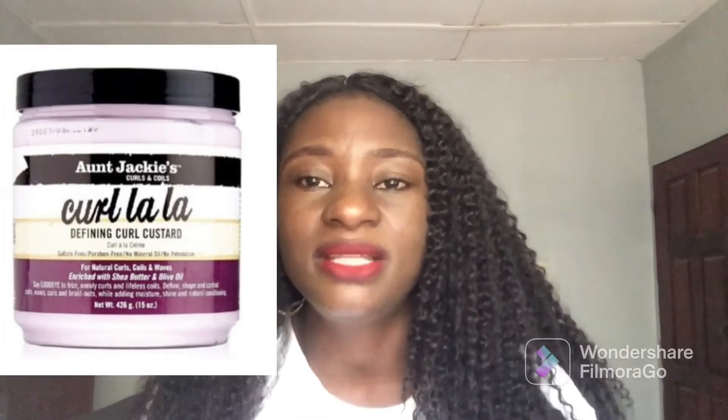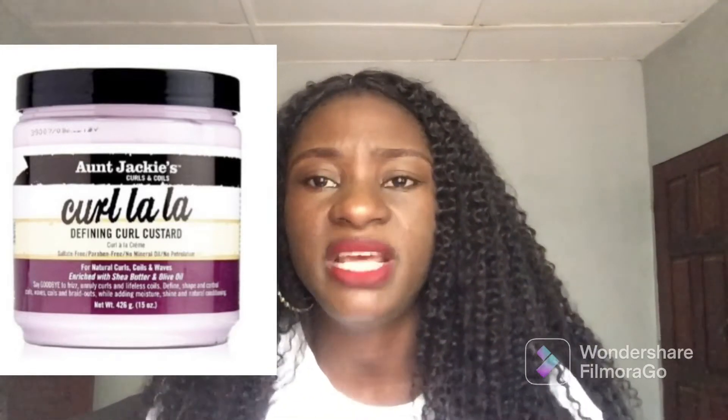Aunt Jackie's coiling custard leave-in conditioner is very good — it's good for your blend hair and also for natural coily hair. It's also affordable, but not really too cheap. I think it should be around 3000 to 4000 Naira depending on where you are buying it, but it's a very good cream for retaining and maintaining your coily hair.